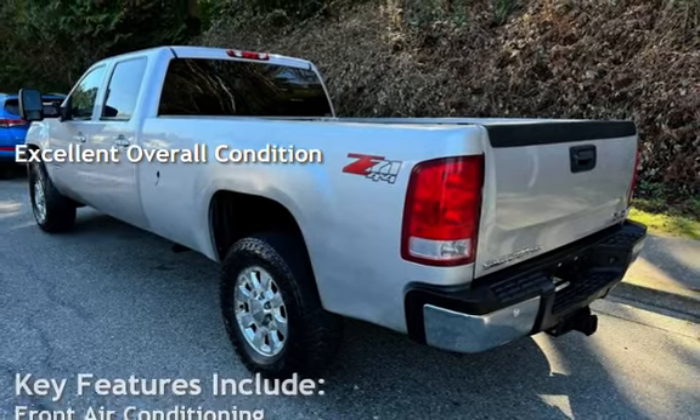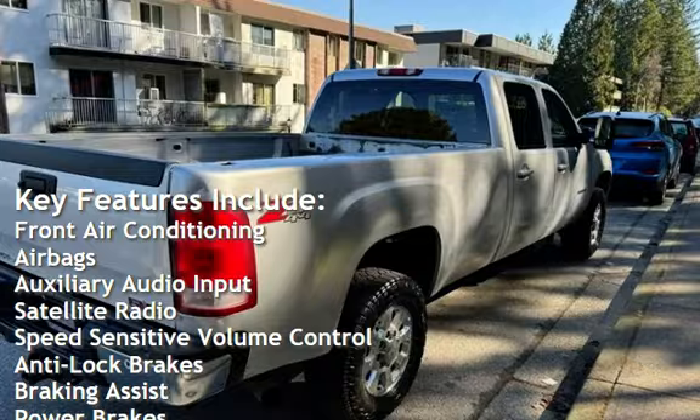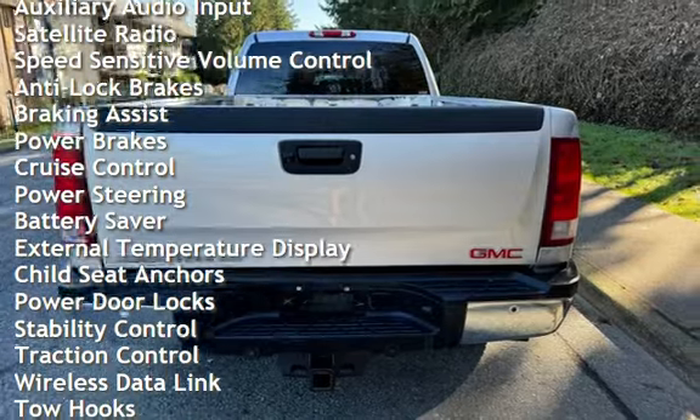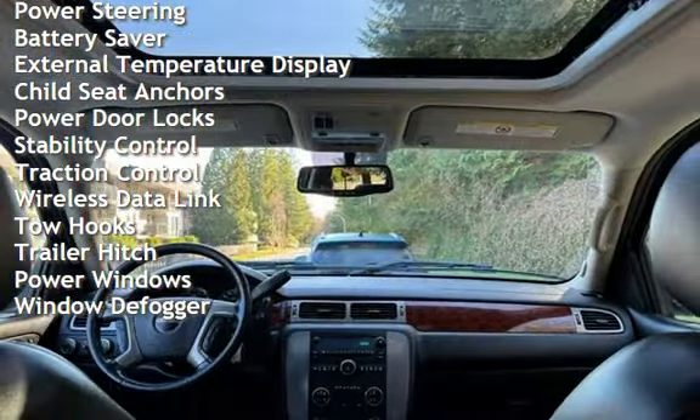Key features include front air conditioning, airbags, auxiliary audio input, satellite radio, speed-sensitive volume control, anti-lock brakes, braking assist, power brakes, cruise control, power steering, and battery saver.